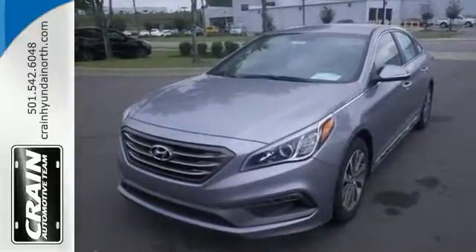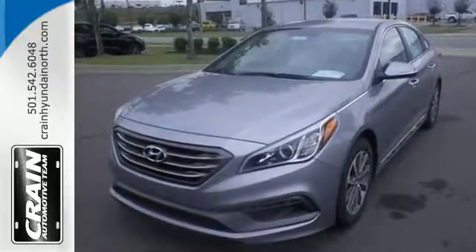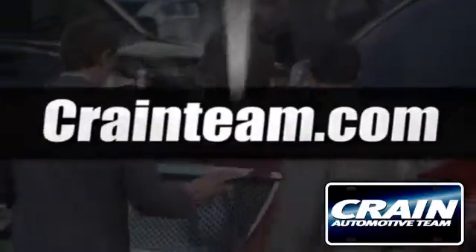Come in and take it for a test drive. Visit us anytime at craneteam.com.